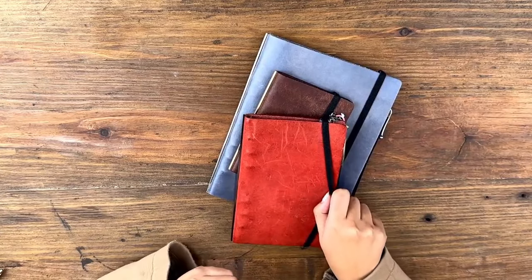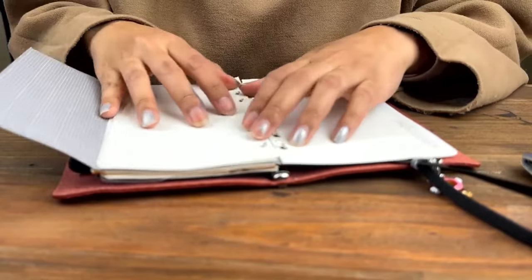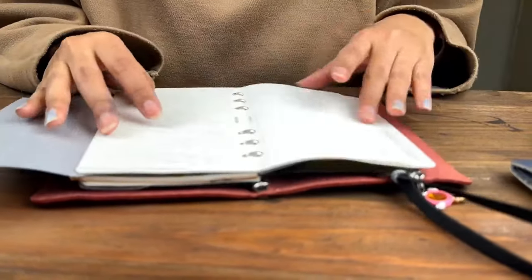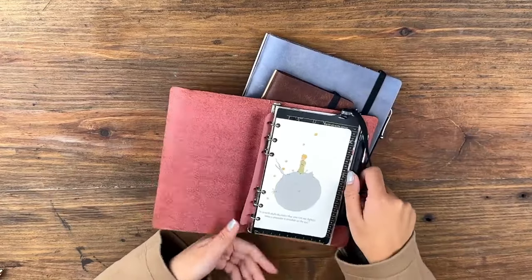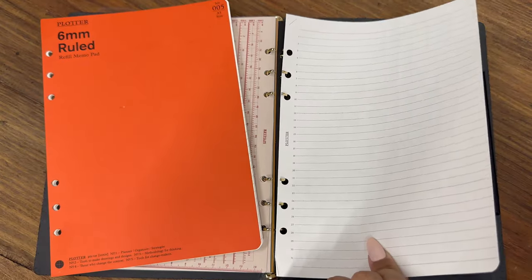My problem with notebooks sometimes is if I start one and then I want to kind of change how I use it, I can't shift around pages. So that's why I was really into the whole rings that they have on Plotter, and the fact that with all the memo pads you can tear off pages as much as you want and then move them later on.